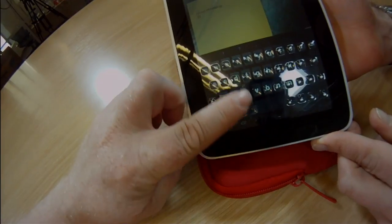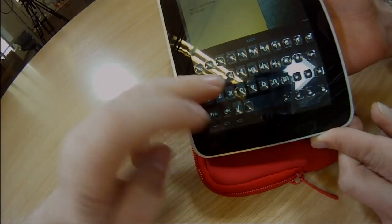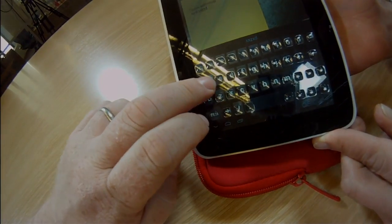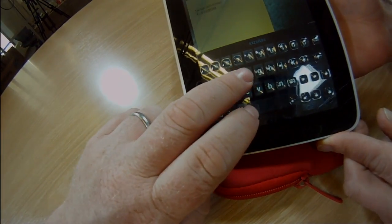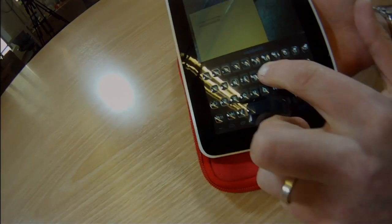So you can see the buttons, and you can feel them, and they're still clear — you can still see underneath them. And of course if I push them — you can really feel them.